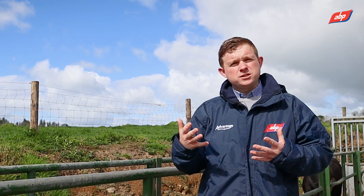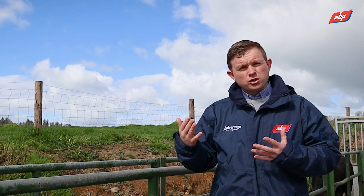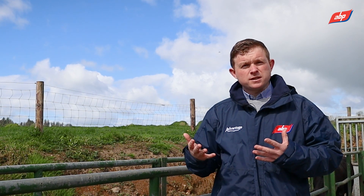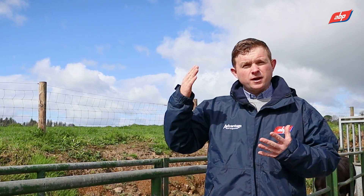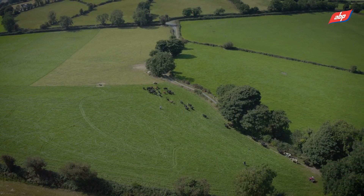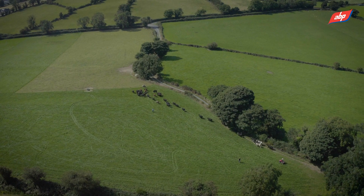It shows the importance when you're buying calves of asking what the genetics of that animal are — what sire is being used — and then drilling down into the genetics of that bull. You can clearly see that a higher beef sub index leads to heavier, better-performing animals.